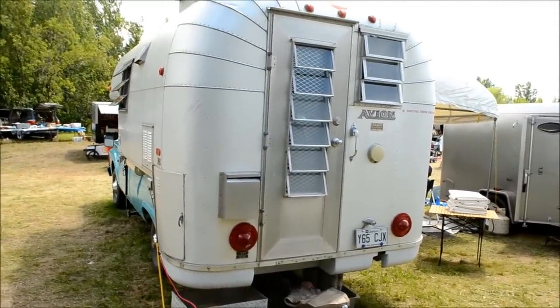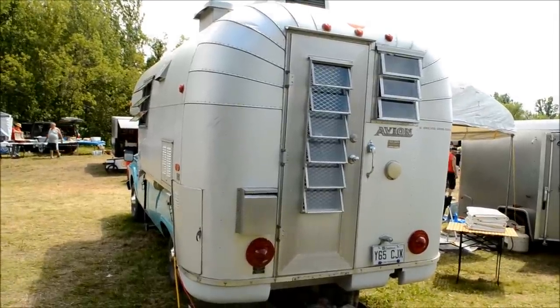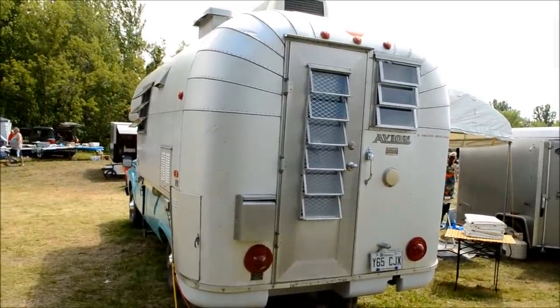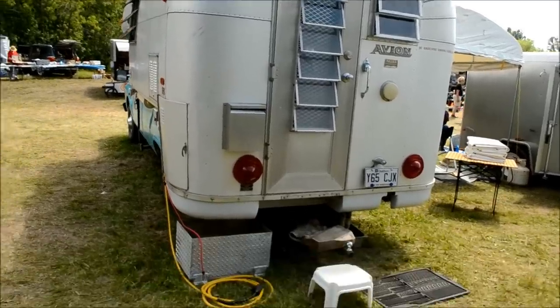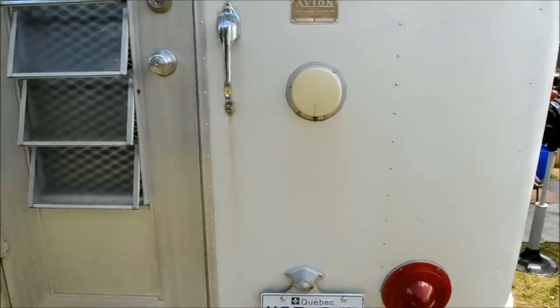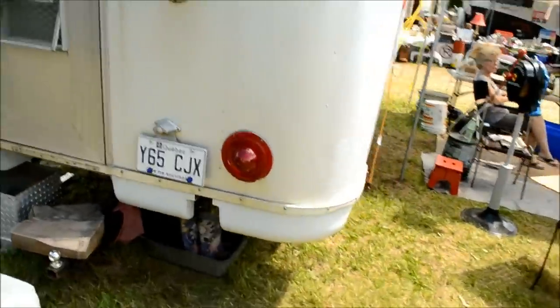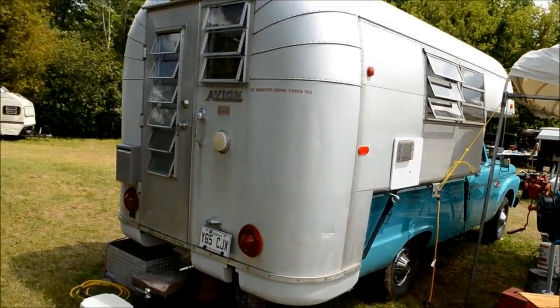I can think specifically of one of my subscribers — there's the camper van man, and there's... oh jeez, I forgot your name, dude. Shame on me. I'm sorry, I think the heat's getting to my brain. Avion Camper Coaches in Benton Harbor, Michigan. And she says the camper's a '67. Very cool stuff.